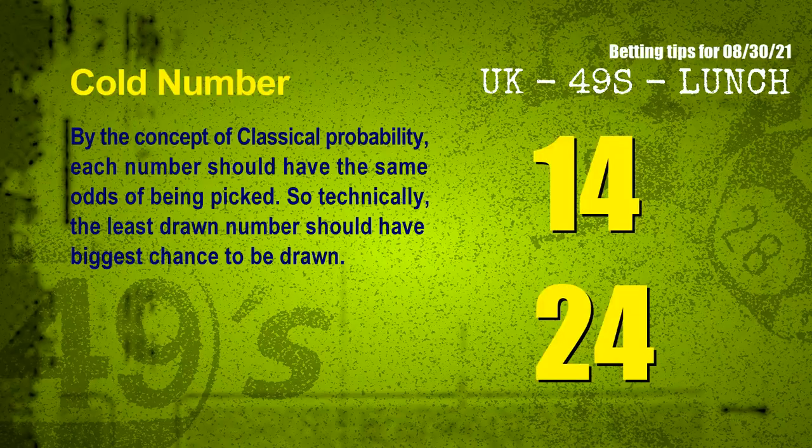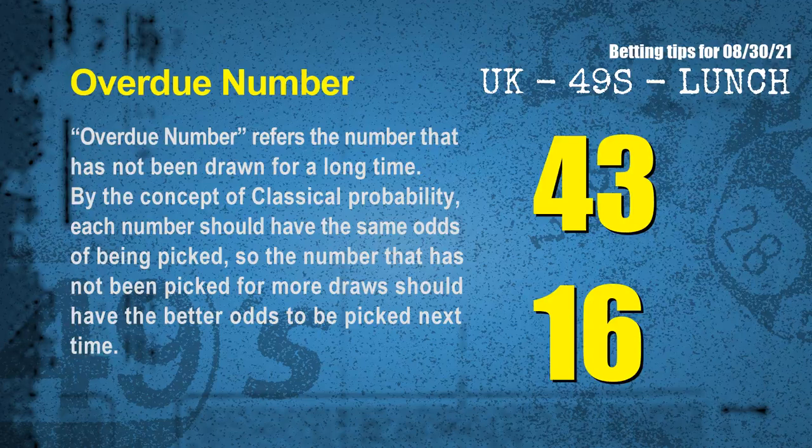In the end of this video, we have two more tips — cold numbers and overdue numbers. By the concept of classical probability, each number should have the same odds of being picked, so the least drawn number should have the biggest chance to be drawn. After counting thousands of results, the coldest two numbers for the next draw are 14 and 24. Overdue numbers refer to numbers that have not been drawn for a long time — by the same probability concept, the most overdue two numbers are 43 and 16.